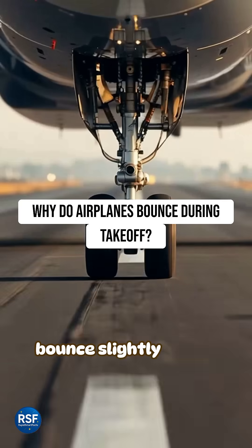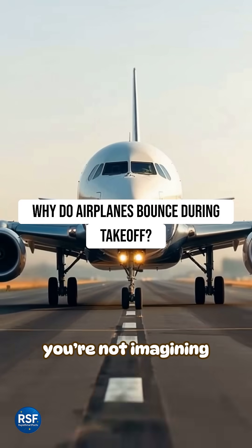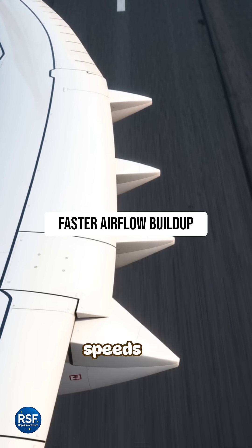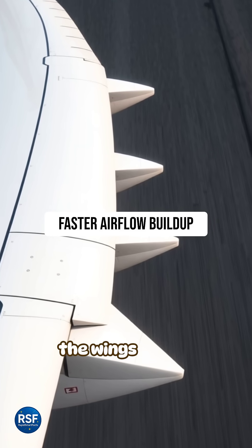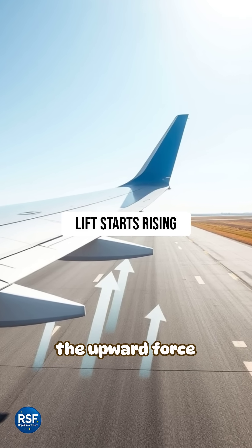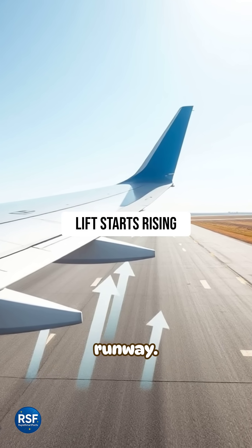If you've ever felt the airplane bounce slightly during takeoff, you're not imagining it. There's real physics behind that shake. As the plane speeds up, air flows under the wings faster and faster. This creates lift, the upward force that pulls the plane off the runway.